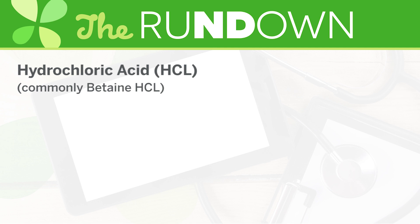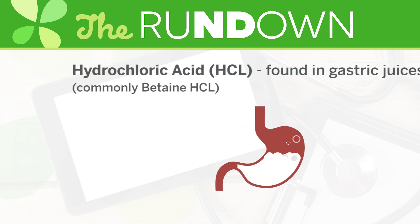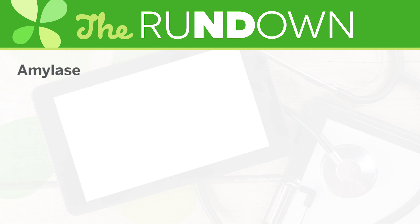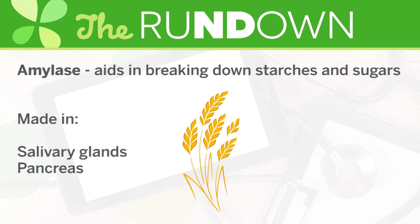In the body, HCL is found in gastric juices of the stomach and is secreted when we eat to help break down food for absorption. Amylase is an enzyme made in the salivary glands as well as the pancreas, and it aids in breaking down starches and sugars.